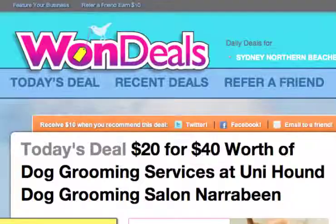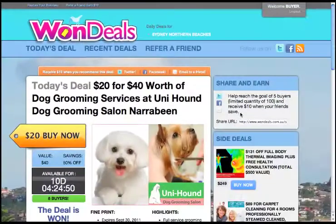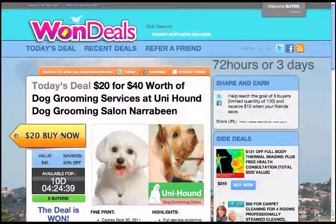The important thing to point out here is that all this sharing and the buying has to happen within 72 hours. So your friends and family have got just three days to grab the deal and click the Buy Now button. As you can see, there are pretty sensational deals available here on OneDeals, and we're going to be having them coming out daily very soon. As long as your friends buy within the first three days, you'll get credited with that $10 to your account.